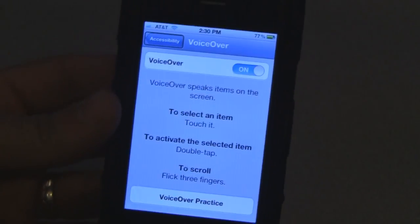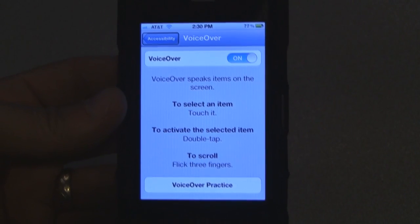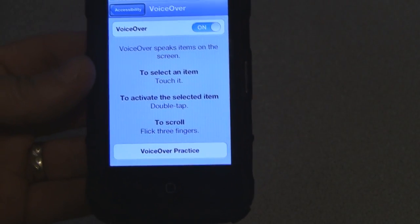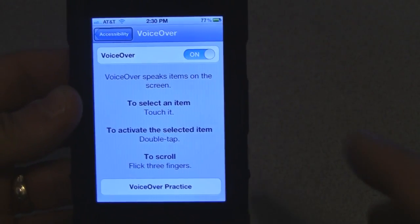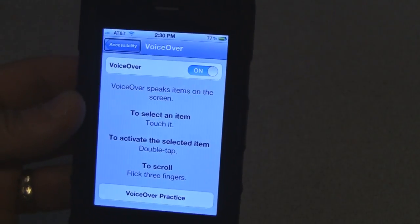She'll now speak everything on the screen — you'll hear 'back button' and similar prompts. You really have to get used to it because it no longer functions with the regular touch screen functionality — everything is a little bit different.